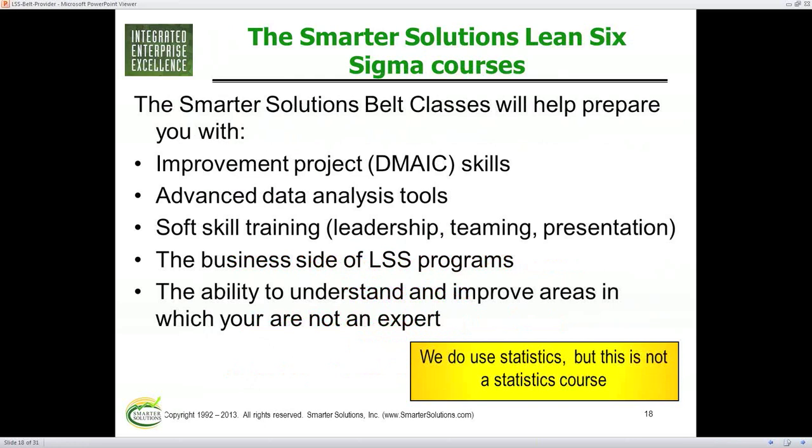We also cover a lot of soft skills, and all good programs should — about how to lead, how to team, how to give presentations. Having a great idea by yourself doesn't solve anything unless you can communicate and work with your work group. There's also a business side of Lean Six Sigma. The goal is not to run a project — the goal is to make the business better. So we focus in our courses an awful lot on the business integration of Lean and Six Sigma, ensuring you're more linked to the strategic needs of the business.